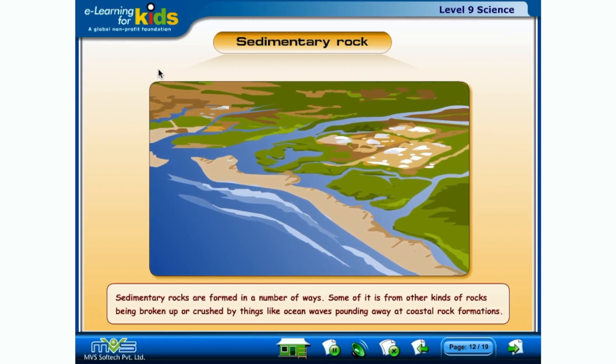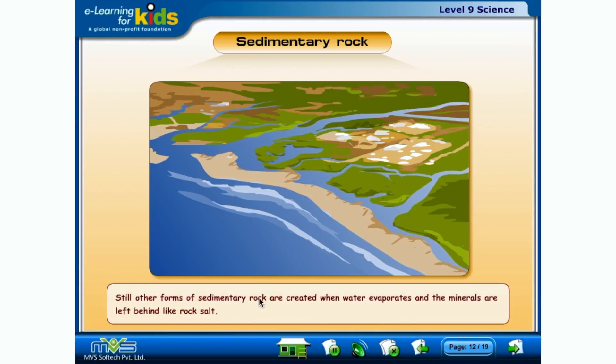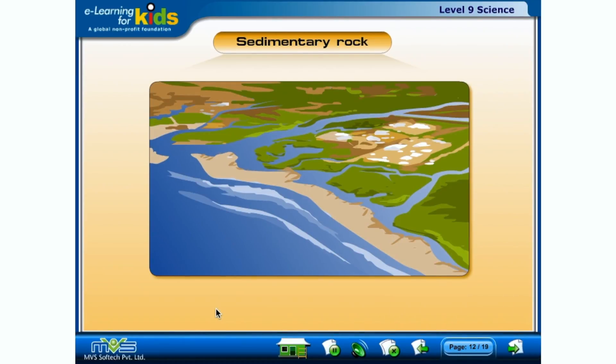Sedimentary rocks are formed in a number of ways. Some come from other kinds of rocks being broken up or crushed by things like ocean waves pounding away at coastal rock formations. Another kind of sedimentary rock is formed when minerals washed away by rivers, rain, or wind collect and form into rocks by pressure or evaporation, like in a river delta. Still other forms of sedimentary rock are created when water evaporates and the minerals are left behind, like rock salt.